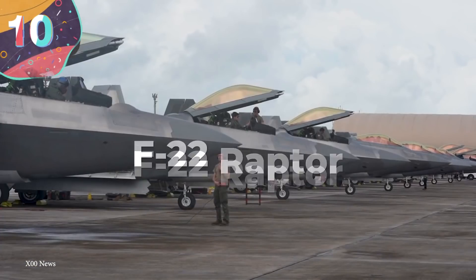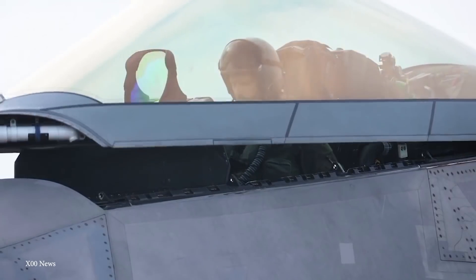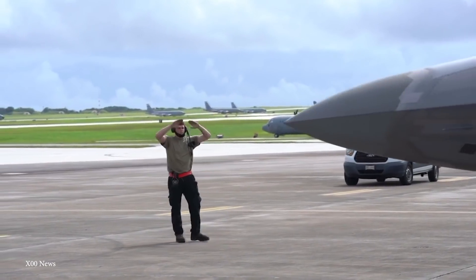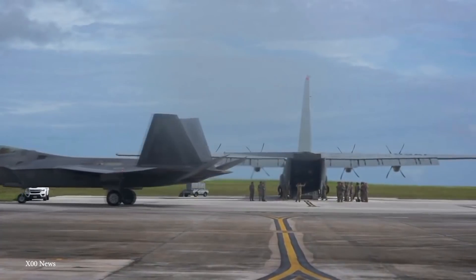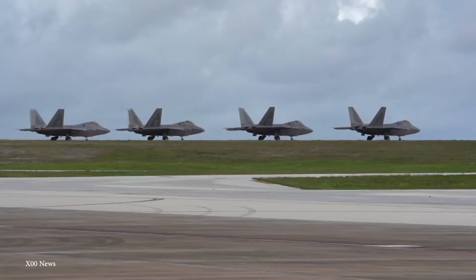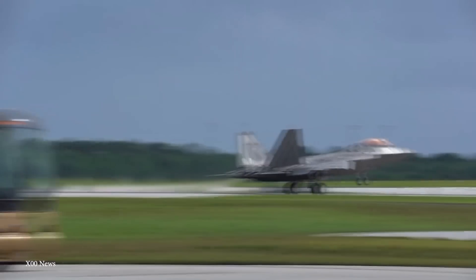Number 10: F-22 Raptor. Keeping up with the scary nicknames is another amazing aircraft from Lockheed Martin — the F-22 Raptor. Employed by the United States Air Force, the F-22 Raptor entered service in 2005 and at the time was unmatched by any other aircraft. It proved its worth just two years after its first appearance, when two were scrambled to intercept Russian bombers at Elmendorf Air Force Base. It's a force to be reckoned with and a mighty stealth fighter.